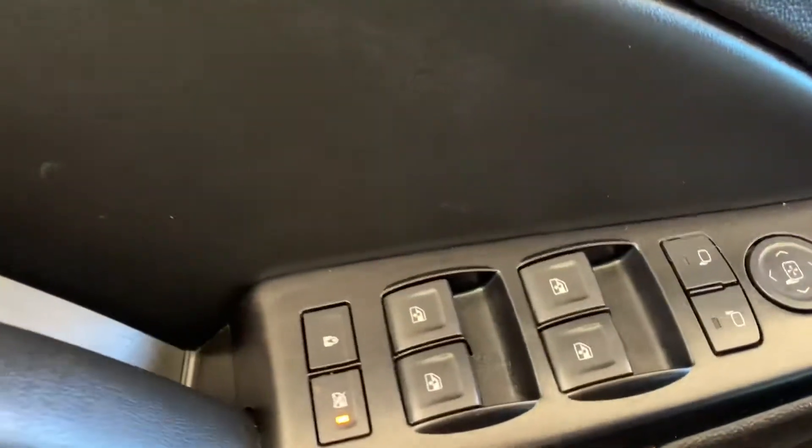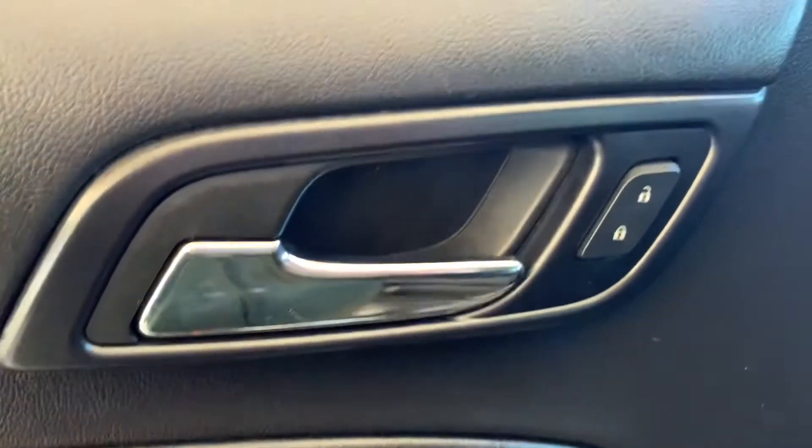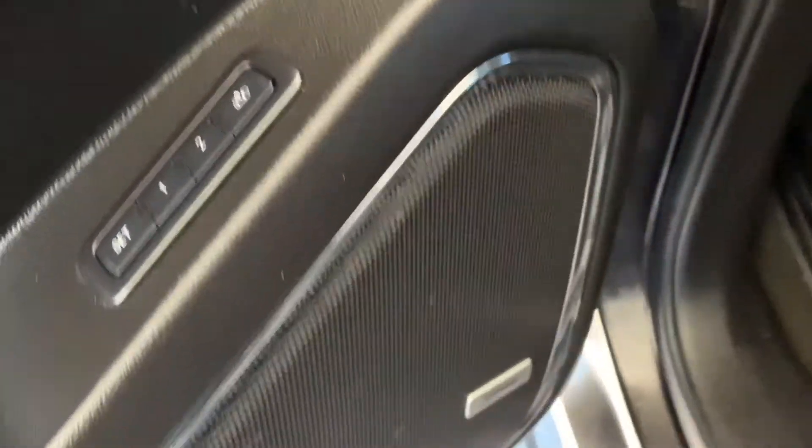You've got your automatic locks, mirrors, and windows, and down here is for your memory seating. This also has both speakers inside of there.